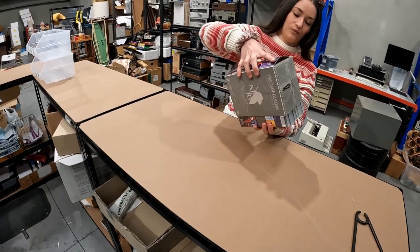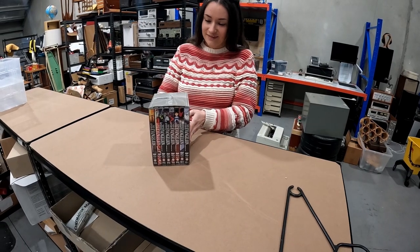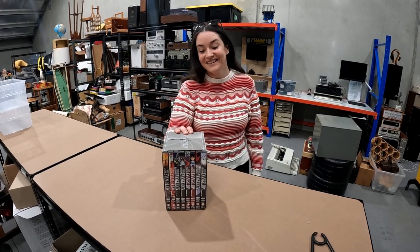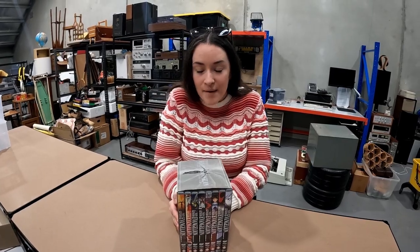Our next sale — here's a BOLO item to keep an eye out for. Neon Genesis Evangelion — sold for $120. Daniel actually found that only about a week ago in our op shop, so very happy with that one. We paid $10 for the set, so can't complain. That was quick.